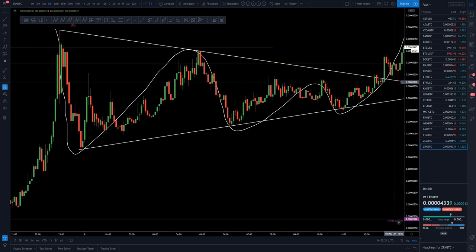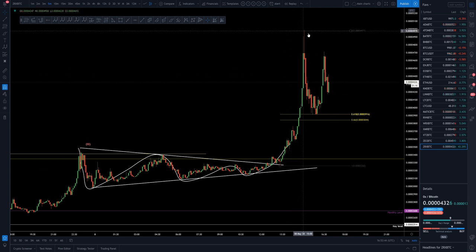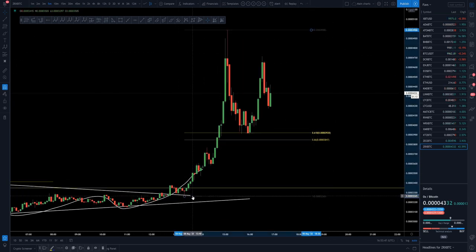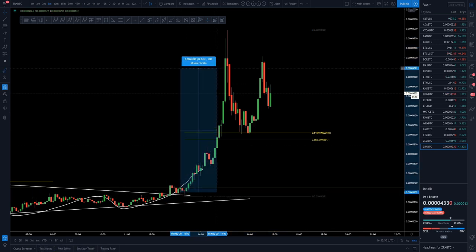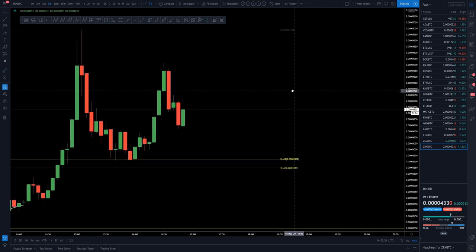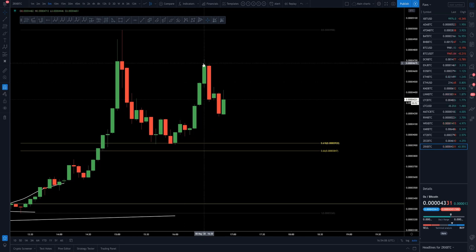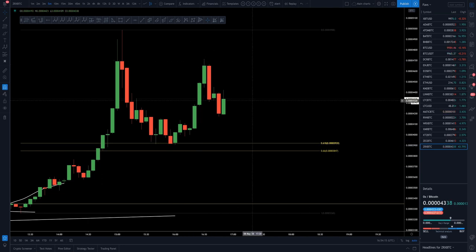Whether you were entering aggressively at the bottom or waiting for confirmation of the break and backtest, either way you got the entry — and what we were gifted with was absolutely brilliant. It was a 50% increase in price in one and a half hours. From that backtest, nearly 51%. The fib I pulled from the backtest of the triangle up to where the high was formed comes back to the 0.618, giving another 20% increase. So that's 50% down to the 0.618 — 20% more. Absolutely crazy.